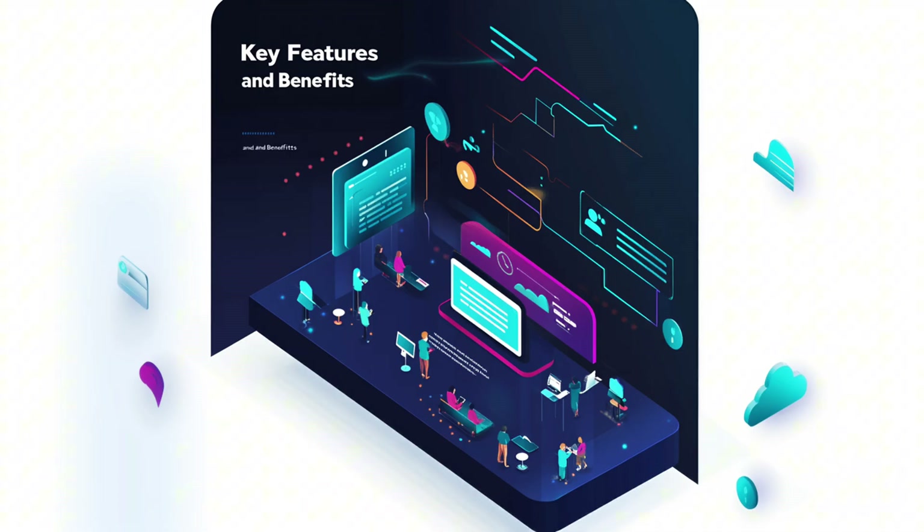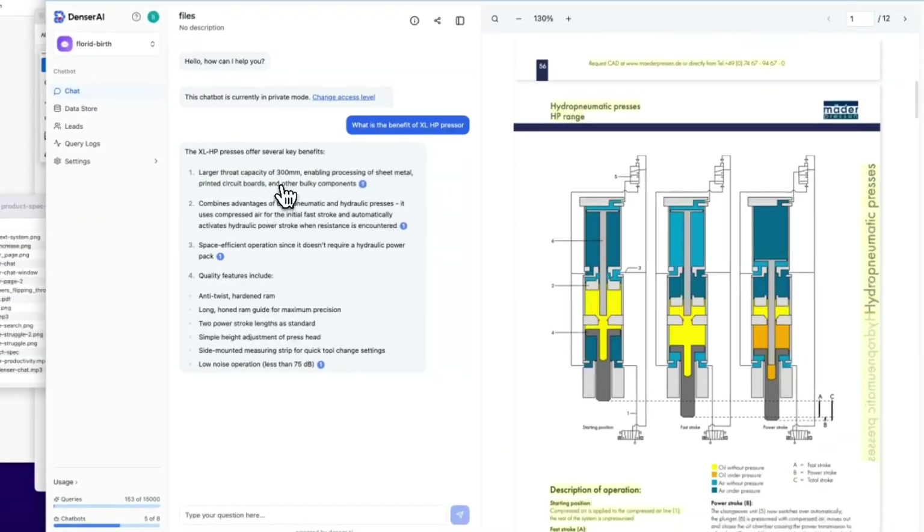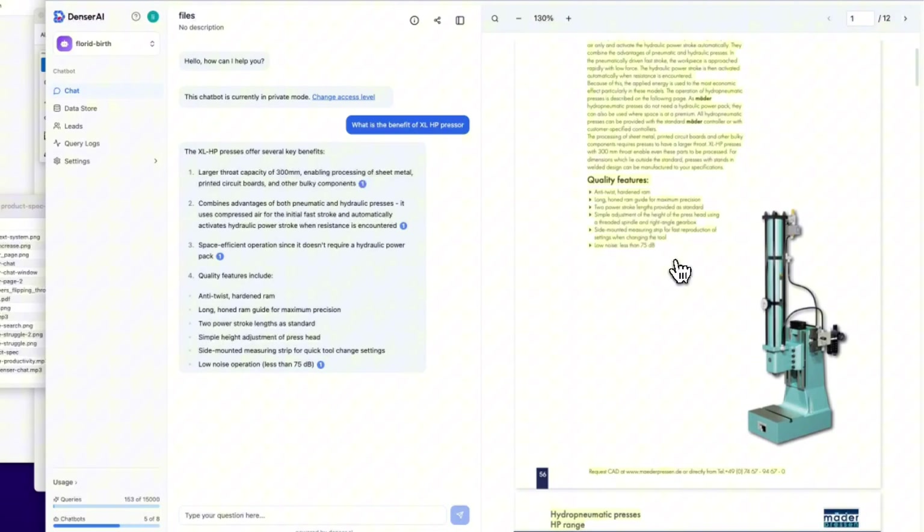Key features and benefits of DenserChat include: every response comes with a highlighted reference, ensuring accuracy and trust. No misinformation, just precise data.